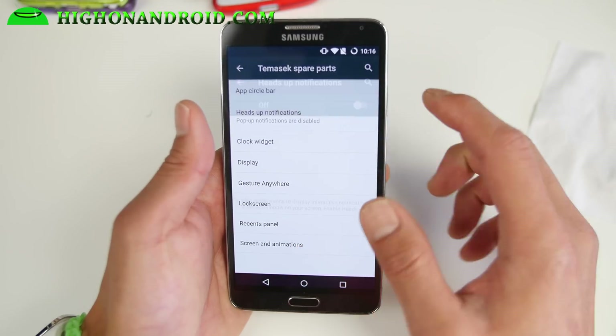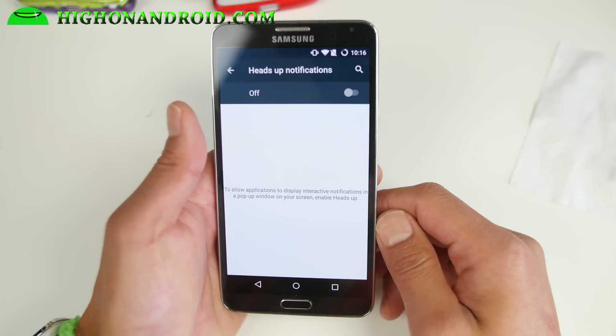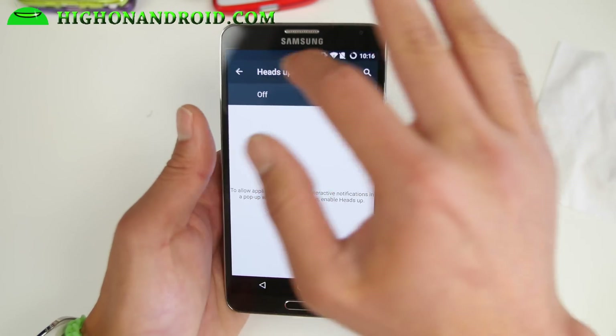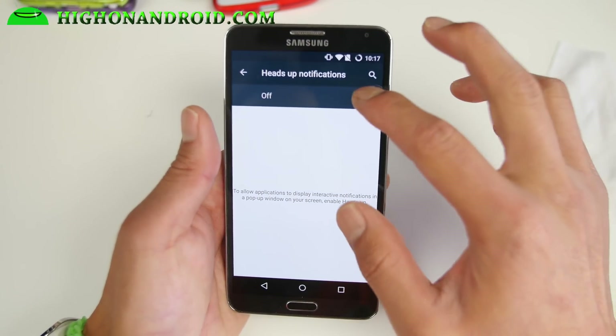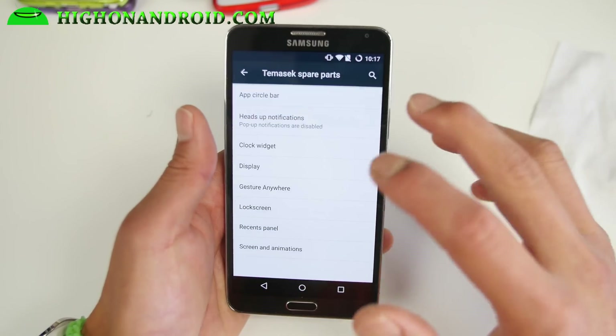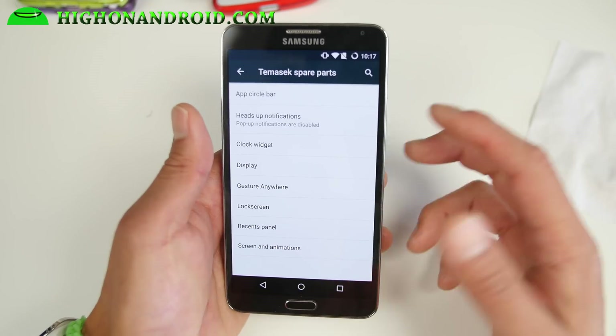You can also disable heads-up notifications. With Lollipop, heads-up notifications — where you get notifications on top — are basically part of it. A lot of people don't like it, and this ROM allows you to turn it off. Just toggle it off and you'll have no more heads-up notifications.